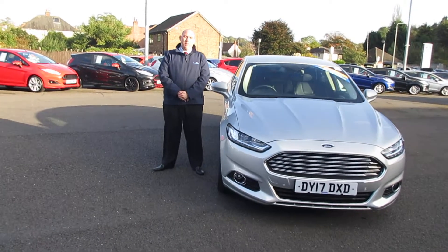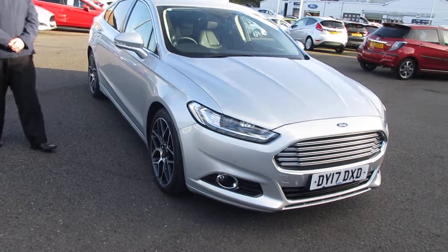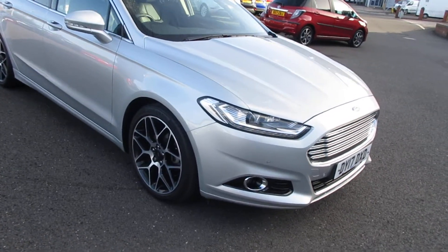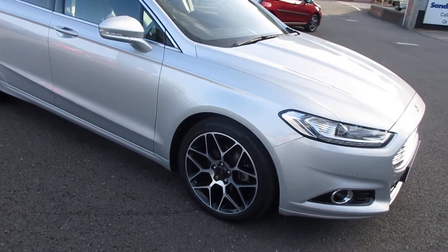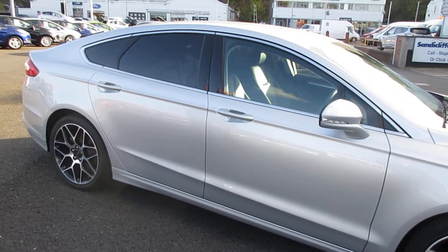Hi, it's James over at Sandy Cliff State Preferred Used Cars and today we're presenting a Ford Mondeo. You'll notice from the exterior of the vehicle that it's in an absolutely lovely silver. It comes with privacy glass and 19-inch alloy wheels.